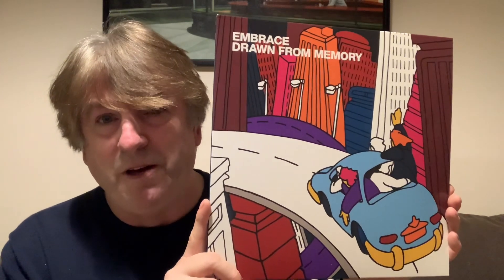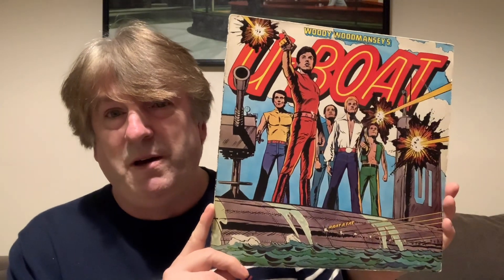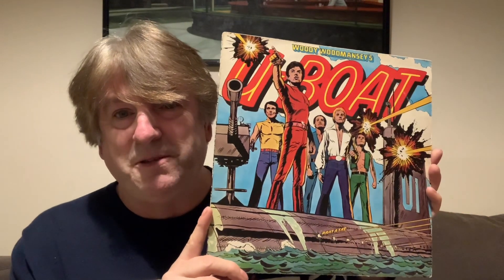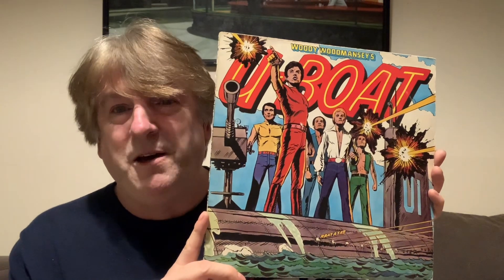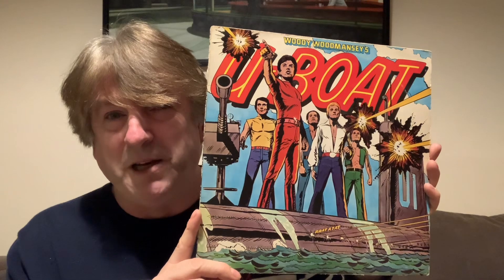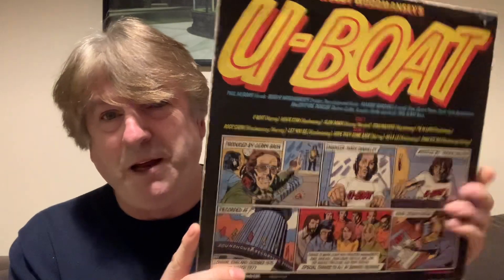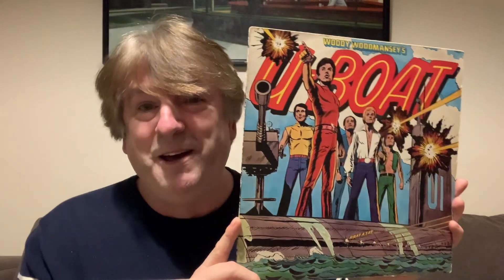The final illustrated album cover is one that I just picked up for a pound - I just bought it for the album artwork. It's U-Boat by Woody Woodmansey. He was the drummer for David Bowie during the Ziggy Stardust period, between 1970 and 73. U-Boat is an album that came out in 76. I just bought this for the cover art - don't know much about who did it, but if you look in the corner it says cover design by Cream.